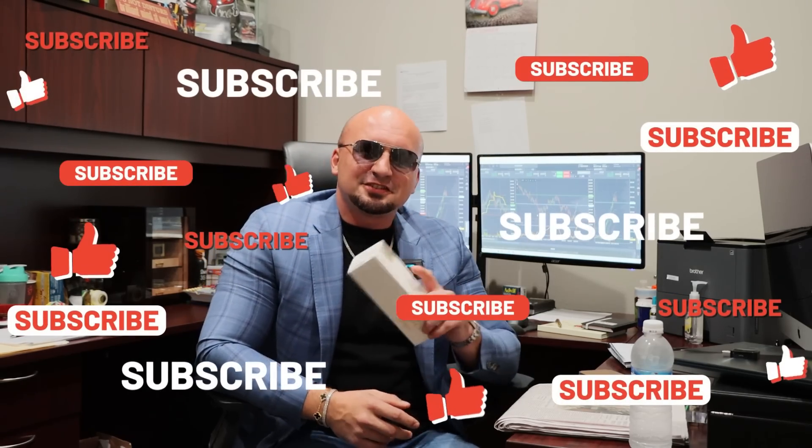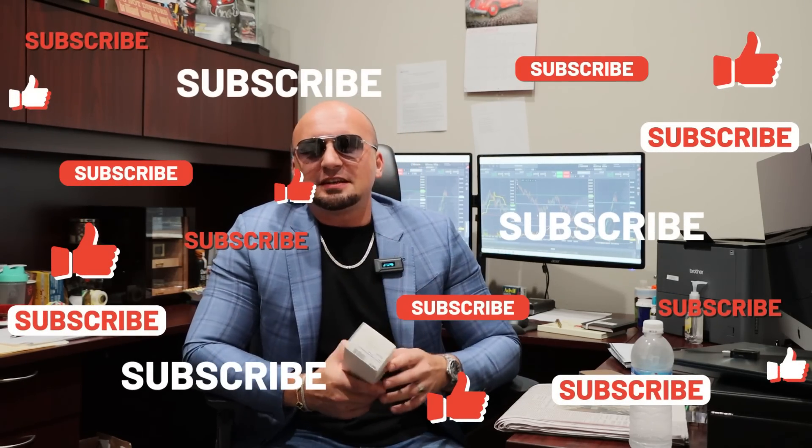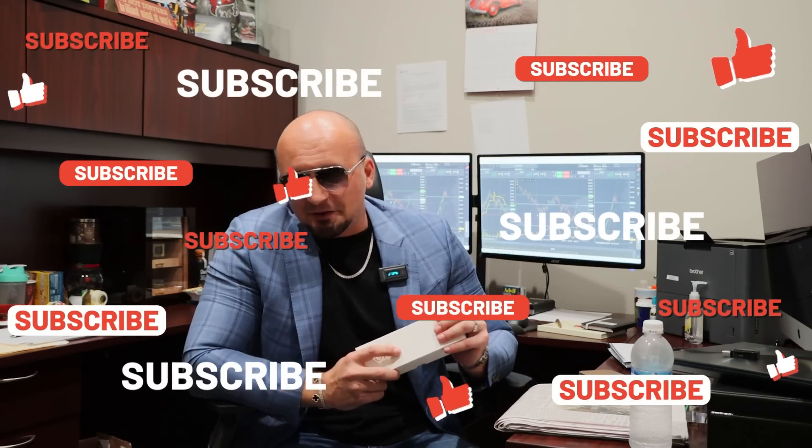What's going on guys, it's JB with Selfmade University — I am one of the professors and founders of Selfmade University. Today I wanted to go ahead and review the Davidoff Oro Blanco, which is my personal favorite smoke.